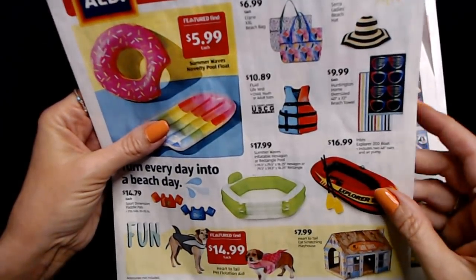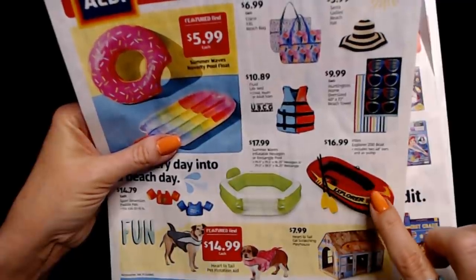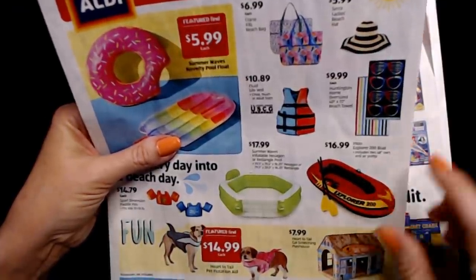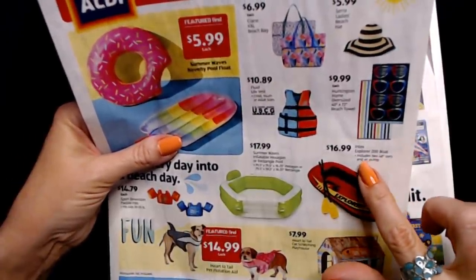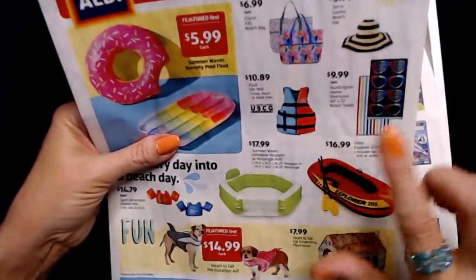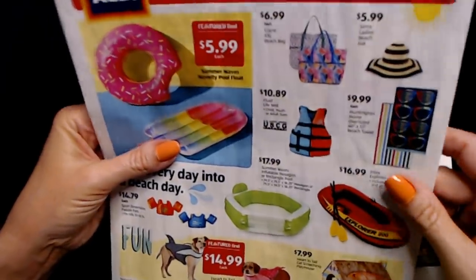This I thought was super cool — I actually saved up my allowance when I was a kid and bought one of these. My grandparents had a big pond and I used to take my boat out and go fishing. This is the Intex Explorer 200 boat, and it includes two 48-inch oars and an air pump. It's only $16.99, and even back in the 80s when I bought mine, I think they were more than that. That's a good deal.